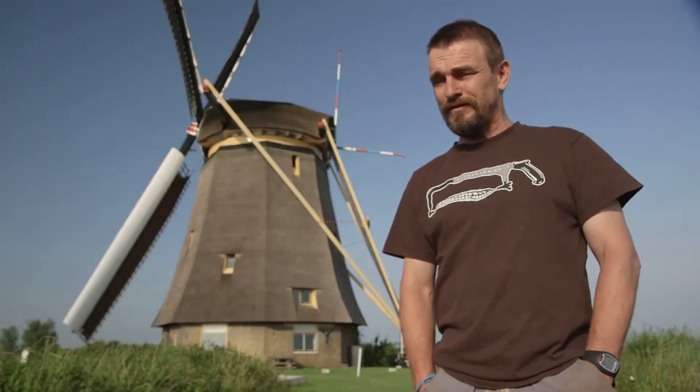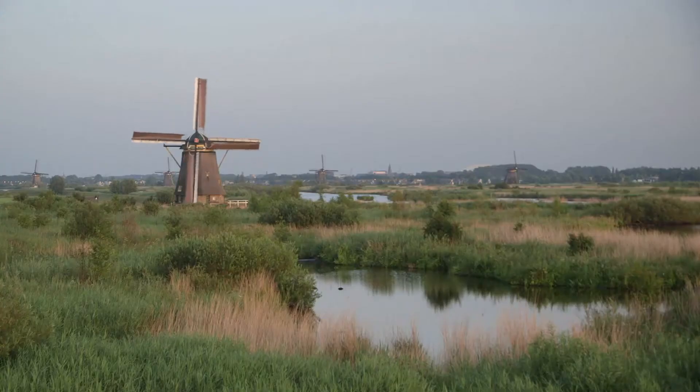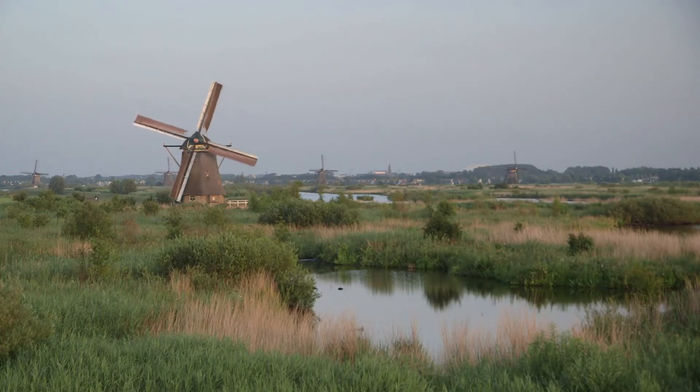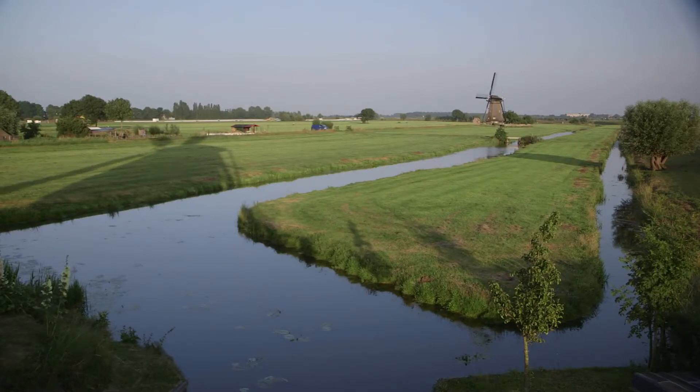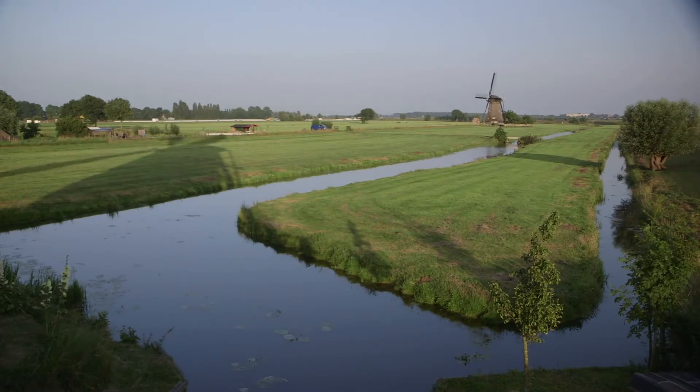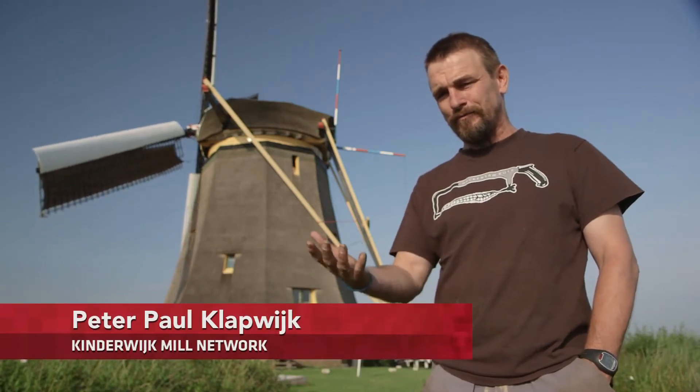Windmills, when they were introduced in 1450, enabled us to live in areas where before we couldn't live. So when we started building dykes, we needed windmills to pump out all the rainwater and all the water coming up from the ground.